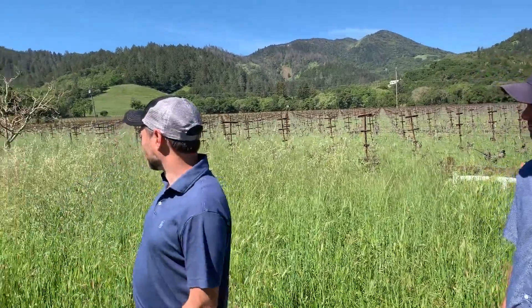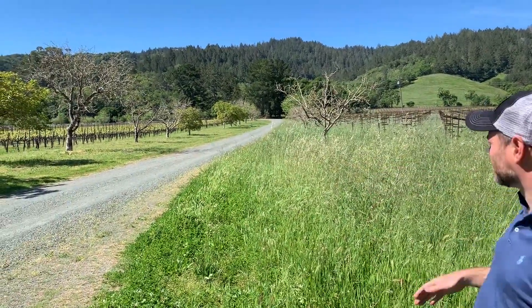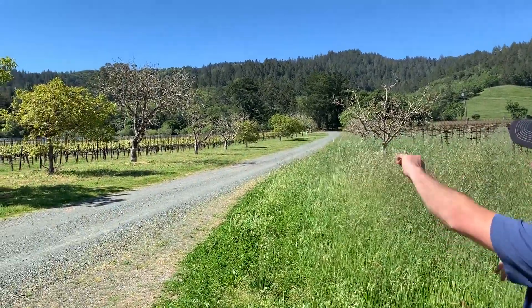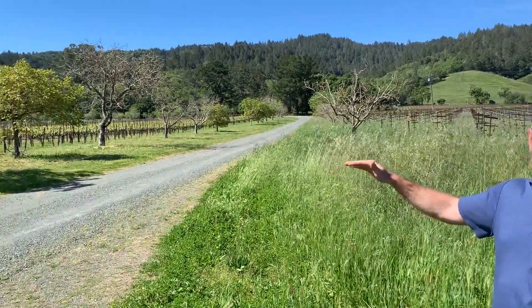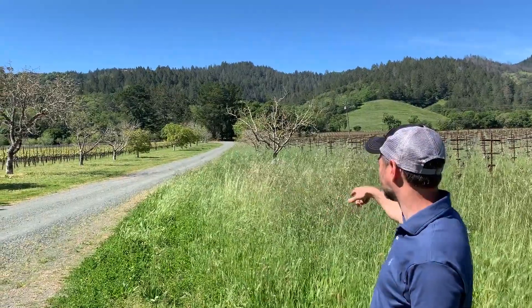The best example is visually: my grandfather planted the walnut trees on both sides of this road 30 years ago, and you can see there's like a 10-foot difference in the trees on the right versus the left. They were planted at the same time, same trees, everything. As you go across the road, there's less gravel, and that's what's causing those trees to be happier than the trees on our side.